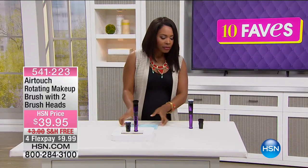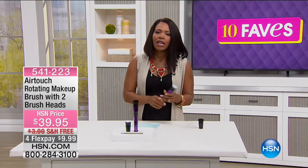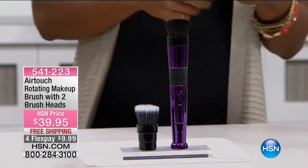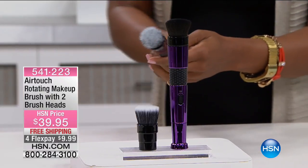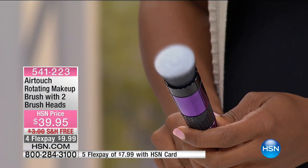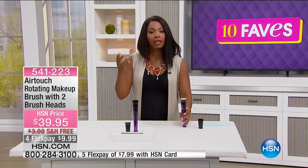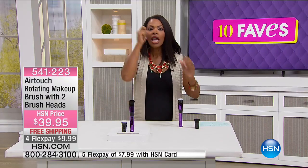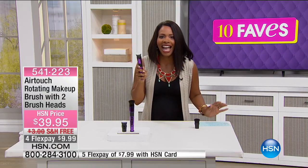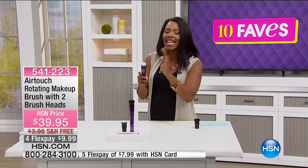We're moving on to fave number three — and I know you might say it's a makeup brush and you've seen a thousand of them. But look — it spins. It rotates. Why would you want it to rotate? When you put on liquid foundation, you dot it in certain areas and then take a brush or sponge to rotate it for an even blend. That's exactly what this does, except you're not rotating it — it's rotating on its own. It gives your skin a light, airbrushed, buffed look.